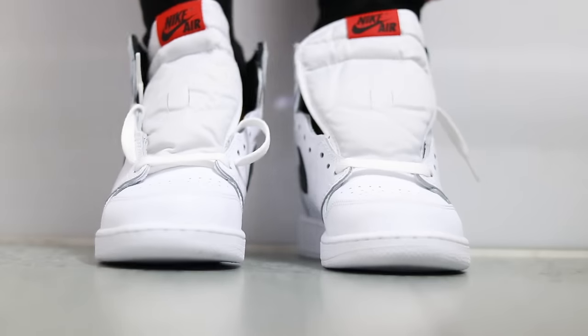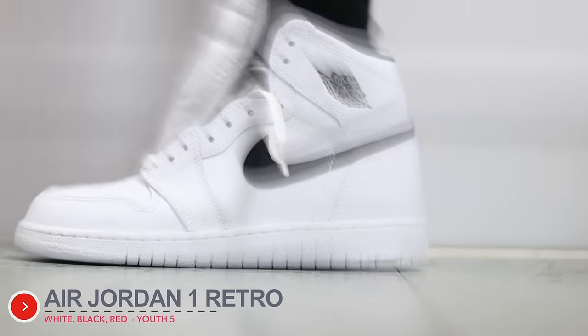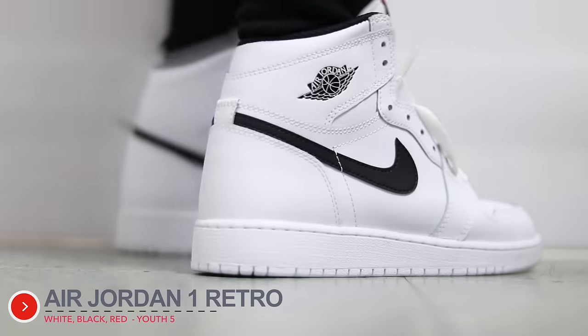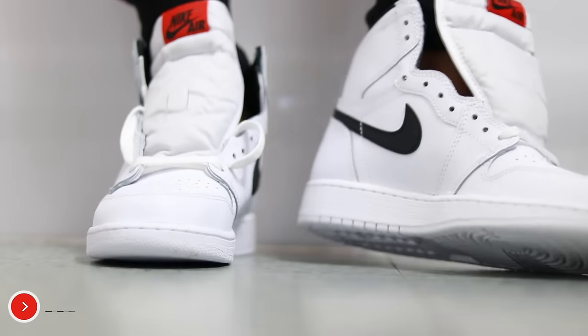I also got another pair of Jordans — the Air Jordan 1s, the retro high top in black and white. These just look so fresh and so clean to me. I already have Air Force 1s but I left them at Bae's house, which are pretty similar to this. This has the black Nike swoosh and a little red thing on it. I love this shoe — I got it in a size 5.